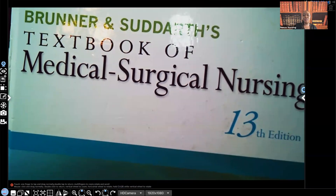Hi guys, it's me Professor D, and welcome back to my YouTube channel. On this video, I'm going to be covering neutropenia.